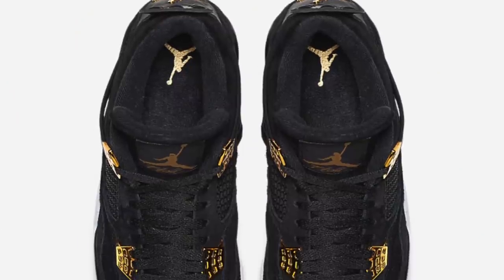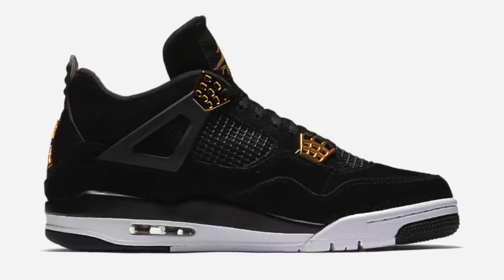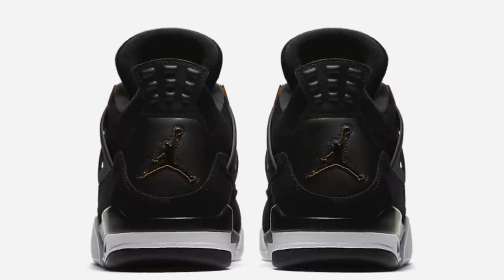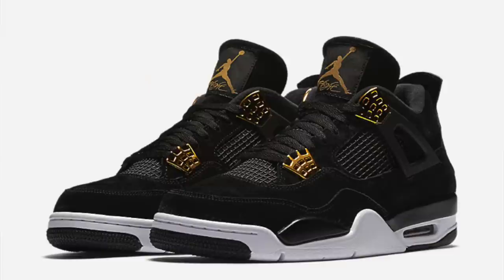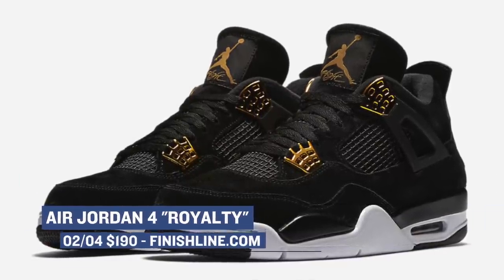Going to retro out, we have the Air Jordan 4 Royalty. Jordan Brand took a premium approach with this model using black on the upper, and they also have these gold accents, which look very nice — especially considering that it's Black History Month. Pricing on those is going to cost you $190. You can grab those on Saturday morning over at Finish Line.